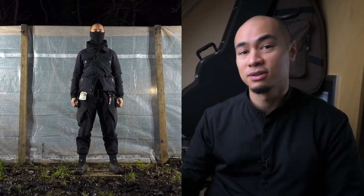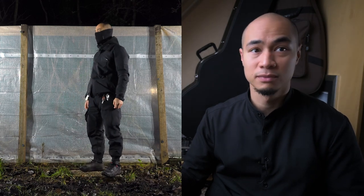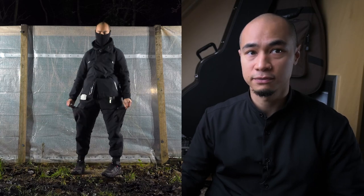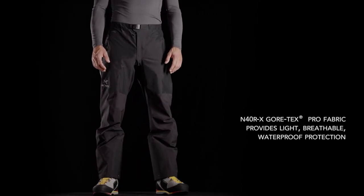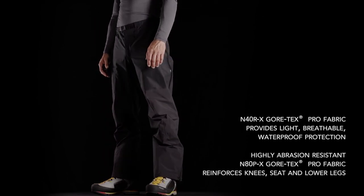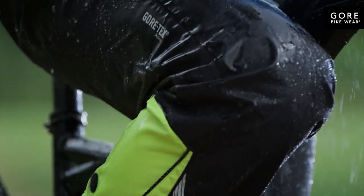Funny enough though, I believe these are the first actual waterproof techwear trousers, considering techwear to be clothing meant for urban everyday life. There are of course enough Gore-Tex bottoms available from several outdoor brands meant for different kinds of outdoor activities like skiing, cycling, or hiking, but I would not consider that techwear because of the reasons I already mentioned.